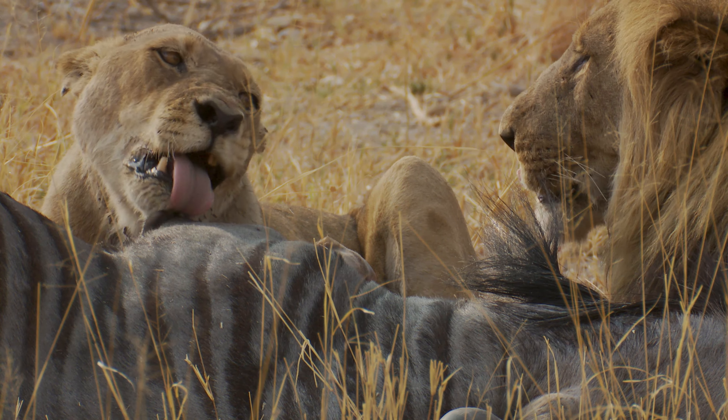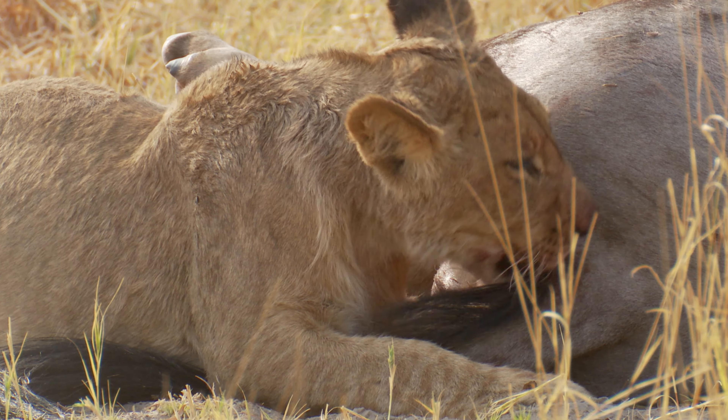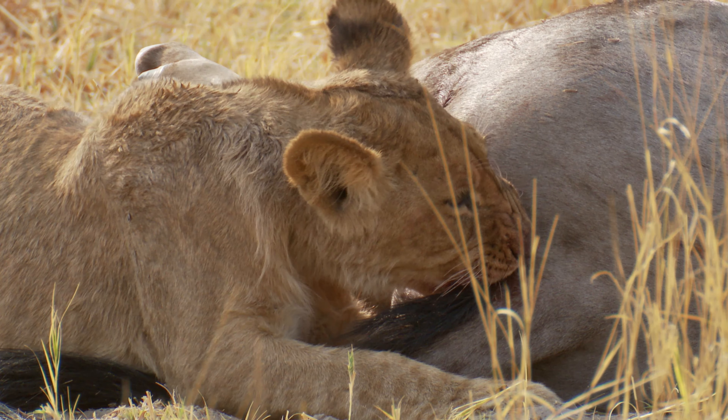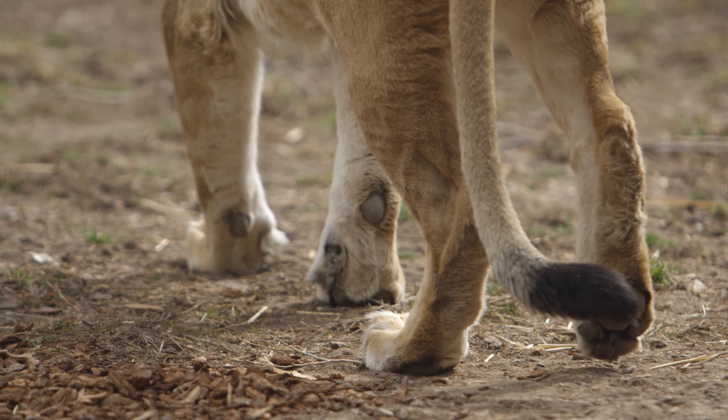Lions lick their prey before eating, primarily to tenderize the meat. Their tongues have sharp, rear-facing papillae that assist in this process, making it easier for them to tear and consume the flesh. All these behaviors simply show the wonder of the wild.